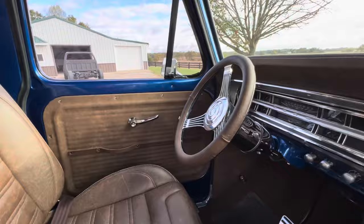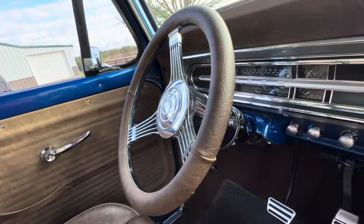For the headliner, we took a stock headliner, padded it, and covered it in the same material. The metal trim around the headliner was also wrapped in the matching color material.